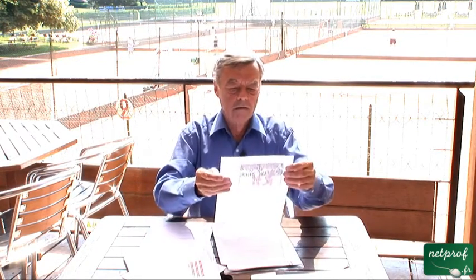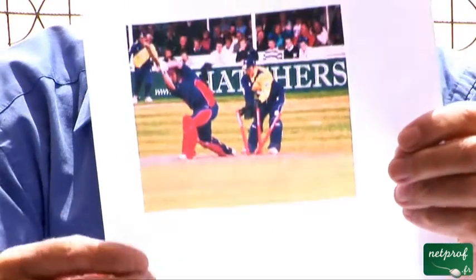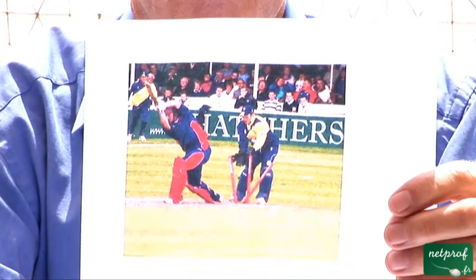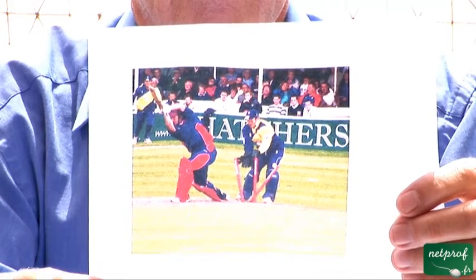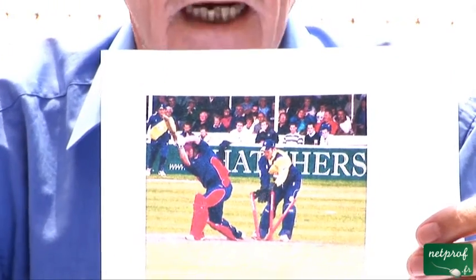Here is another batsman who has been bowled. You see, the stumps have been knocked. And the man behind — the wicket-keeper — is obviously very happy that that batsman is gone.